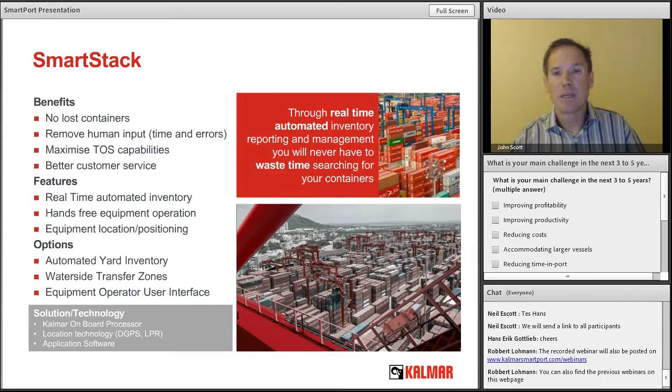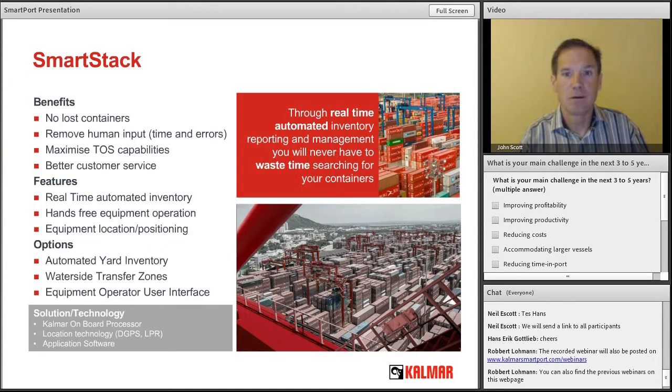SmartStack is the last step in this process. In a manual operation, the RTG or top loader based on their selected work instruction places the container where instructed, or pulls a box for delivery. In a manual operation the TOS assumes that if a job is selected by the operator or clerk, that is the job performed — and if that's not the case, the inventory becomes inaccurate. SmartStack removes those inaccuracies: we install automation to track the spreader on the lifting equipment, calculate the exact position the container is placed or retrieved from, and update the terminal operating system accordingly — so whether the work instruction is followed or not, we provide the exact information to the TOS.